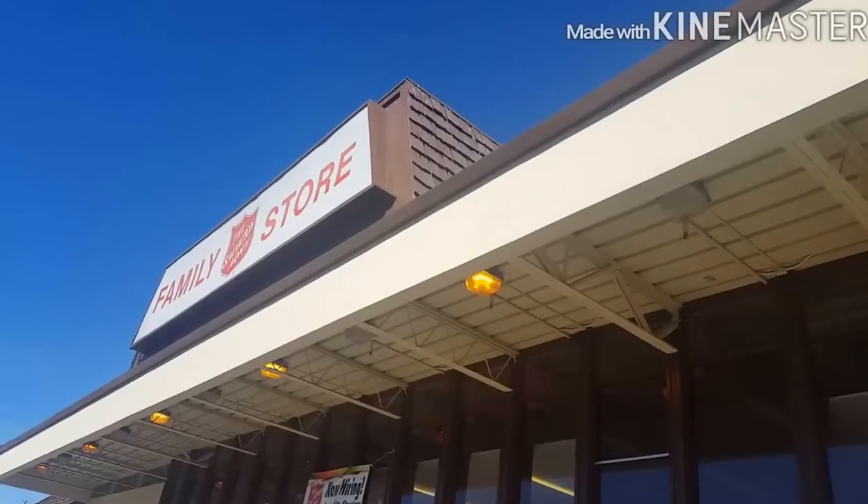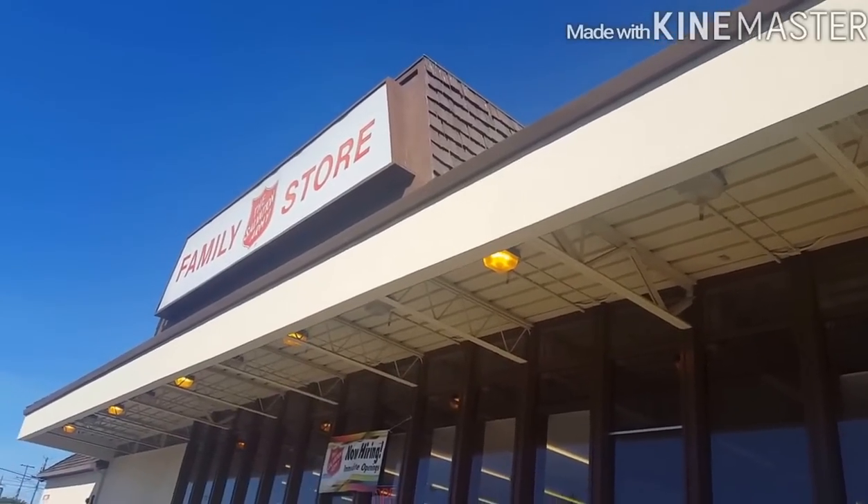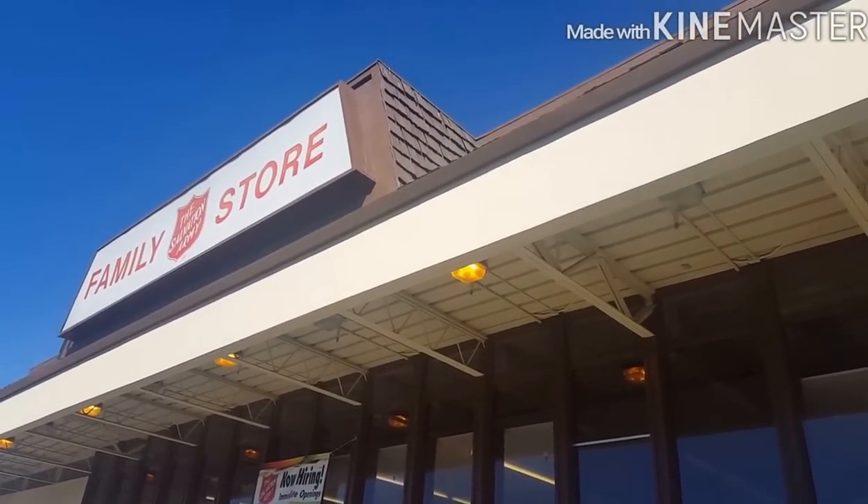Hello guys, so now we're here at the thrift store. It's called Salvation Army. Ito yung parang ukay-ukay dito sa States. Here you can find sometimes mga treasures like may mga branded stuff — like before nakuha ko ng plada na shirt. I'll take you inside with me. That's the store we're going to.